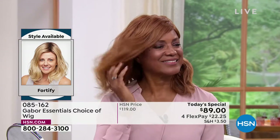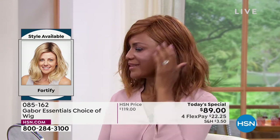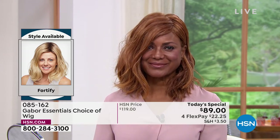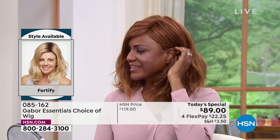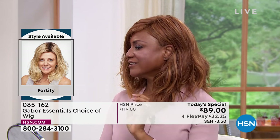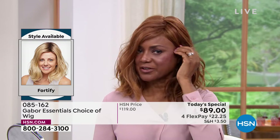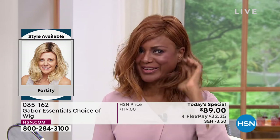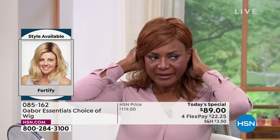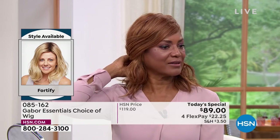It doesn't get frizzy, it's not going to get flat, you never have to worry about volume in the crown. Look at how it's flowy and floaty — it looks like your hair, your best version of your hair. Today, try your dream hair. I think that red on the Fortify is just dreamy. I love the fact that I can tuck it behind my ear, wear it that way, or wear it out. And you can clip it back if you want — look how it changes the style with a clip in the back.